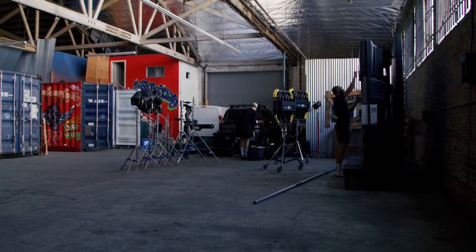What's up everybody? We're here at Barracks, one of our film locations, and we just want to take a moment and walk you through some of the recent sets we've built.